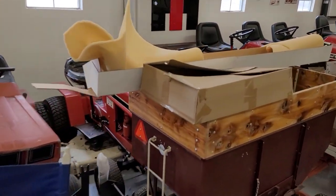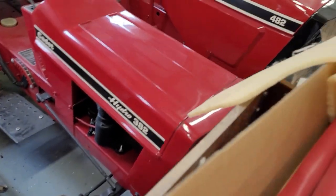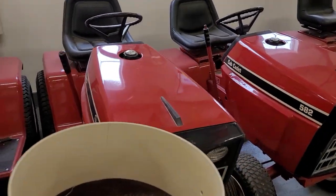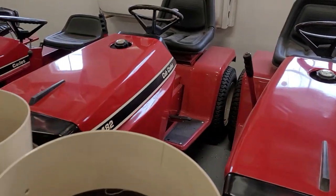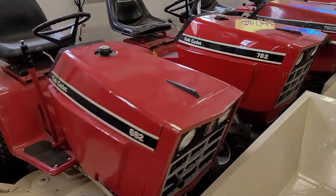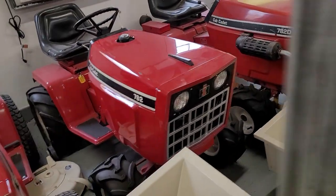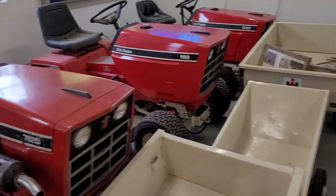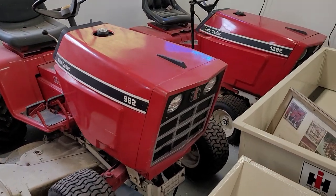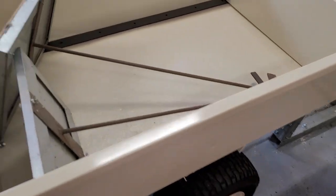382, 382, 382, 482, 582 Special — beautiful. Beautiful 482, beautiful 382, beautiful 582. You got a 682, 782, 782D — another beautiful tractor. You got a 982 Super, a 1282, and then all the carts.